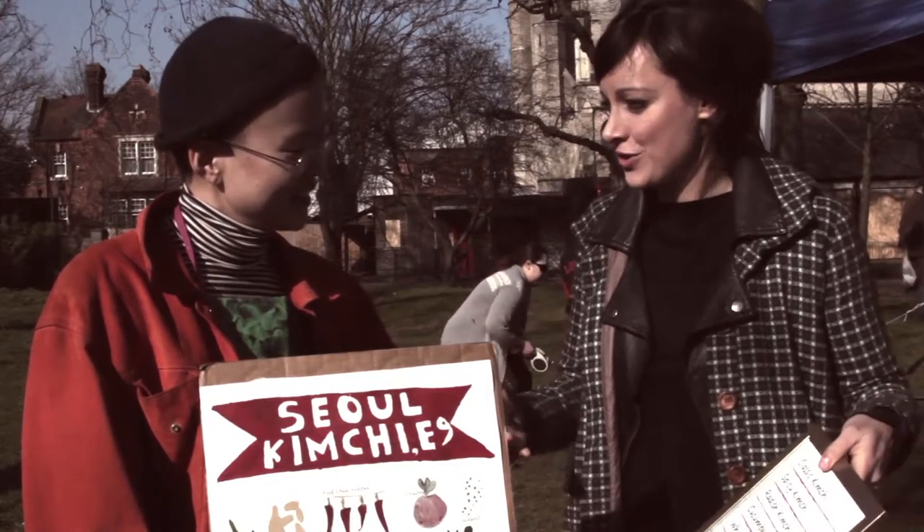We actually met at Chatsworth Road Markets a few weeks back, so it was very nice to see you here down at Tottenham Green. Very unique product you've got here. Thank you. So for those that don't know, can you talk to me a little bit about what's in it? Classic kimchi? Yeah, so kimchi is Korean fermented food made with cabbage, red chilli pepper and a kimchi paste.